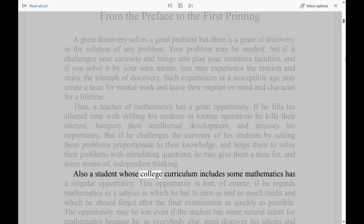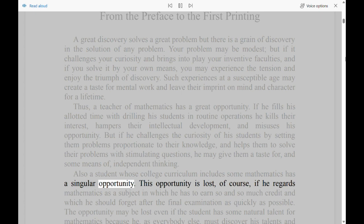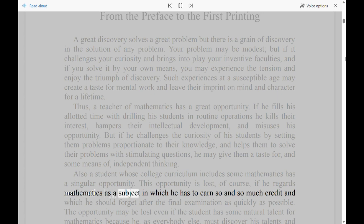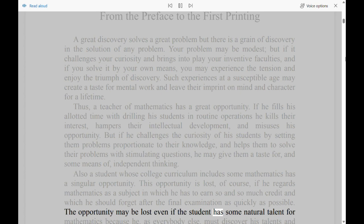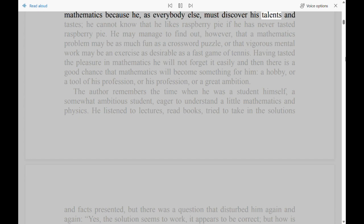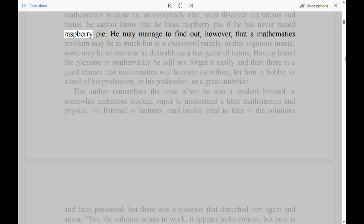Also a student whose college curriculum includes some mathematics has a singular opportunity. This opportunity is lost, of course, if he regards mathematics as a subject in which he has to earn so much credit and which he should forget after the final examination as quickly as possible. The opportunity may be lost even if the student has some natural talent for mathematics, because he must discover his talents and tastes — he cannot know that he likes raspberry pie if he has never tasted raspberry pie.